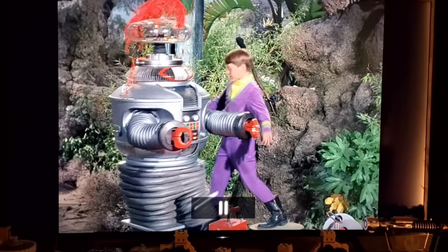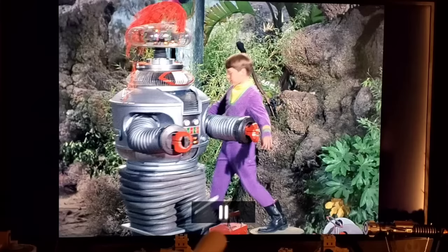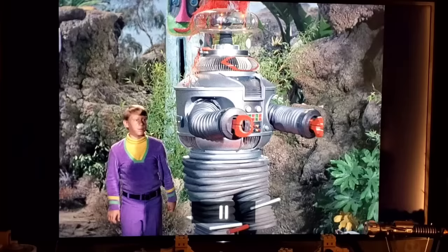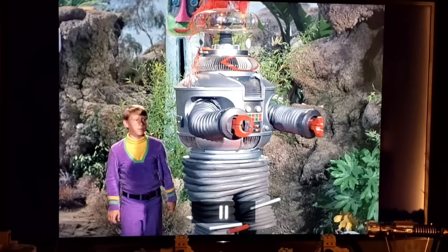In 'The Space Primevals,' the main blooper is Bob May visible in what he called his 'Bermuda shorts' setup — the tread section removed so he can walk around more freely. As he steps up onto a platform, you can see where the rubber legs end and his pant leg begins. Freeze-framing it reveals his pant leg clearly — he wore a one-piece suit underneath the costume.